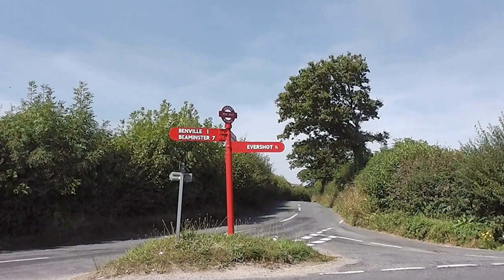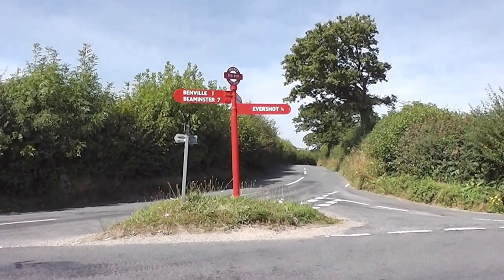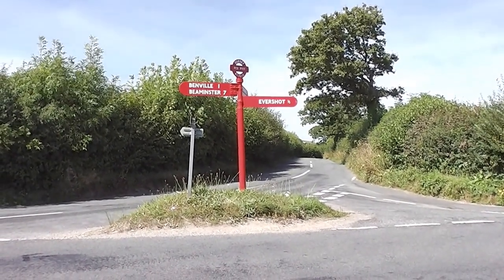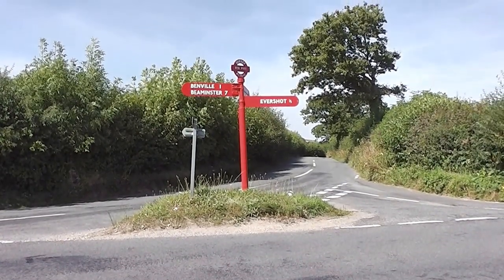A friend of mine said he didn't have enough life left to make animations, and some would say if you went around photographing the tops of signposts you'd be a very sad person — but maybe not, there are worse things to be doing.